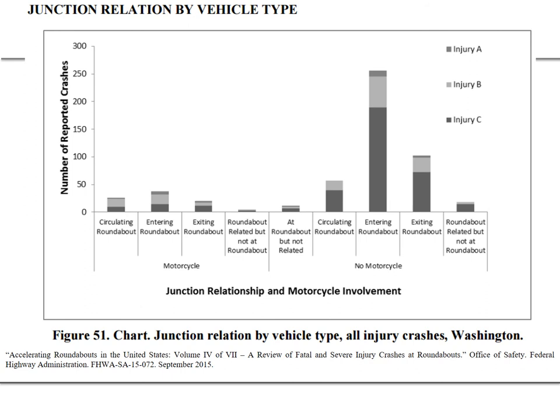This Washington state data looks at junction relationship and motorcycle involvement. The set on the left involves motorcycles, the set on the right does not. We can see that entering the roundabout is really the big problem — we need to make sure we alert drivers that they're approaching a roundabout and that their speeds are in line with the design speed. This image compares motorcycle and non-motorcycle crashes.